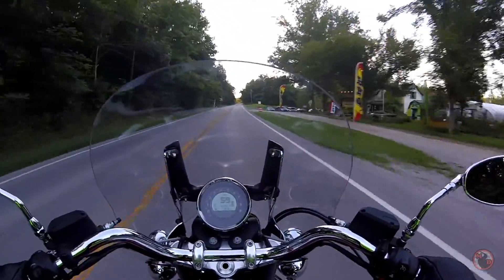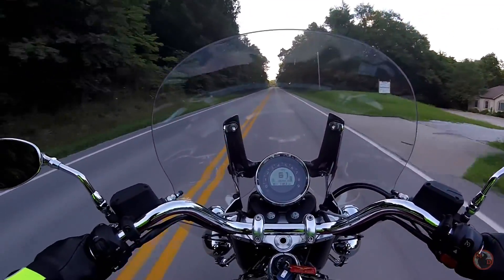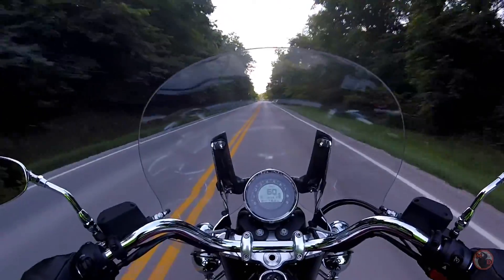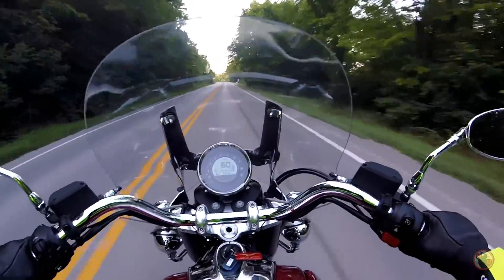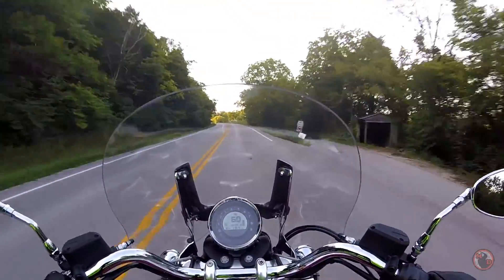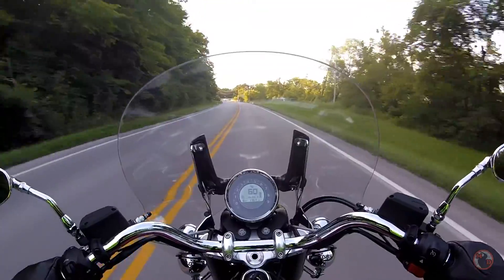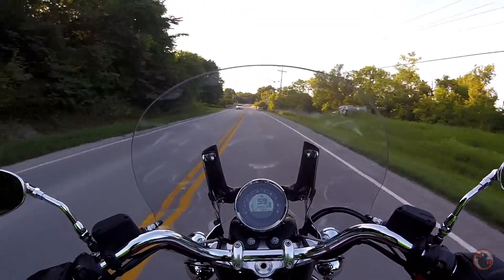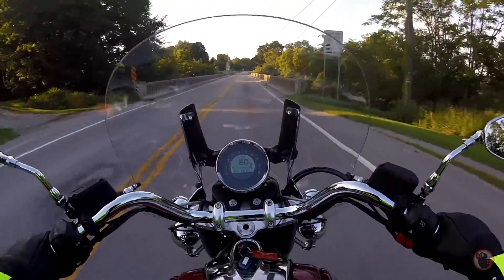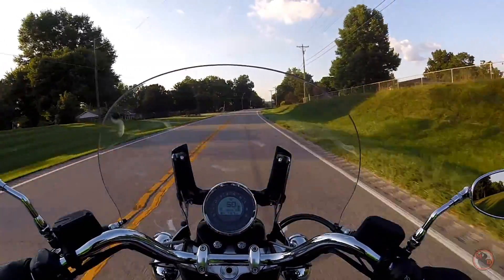Only at times do I feel a little bit of buffeting, but the airflow is great. There is slight buffeting at times. This bike — I don't know how to describe it — it just wants you to give it a handful of throttle. It feels pretty torquey.